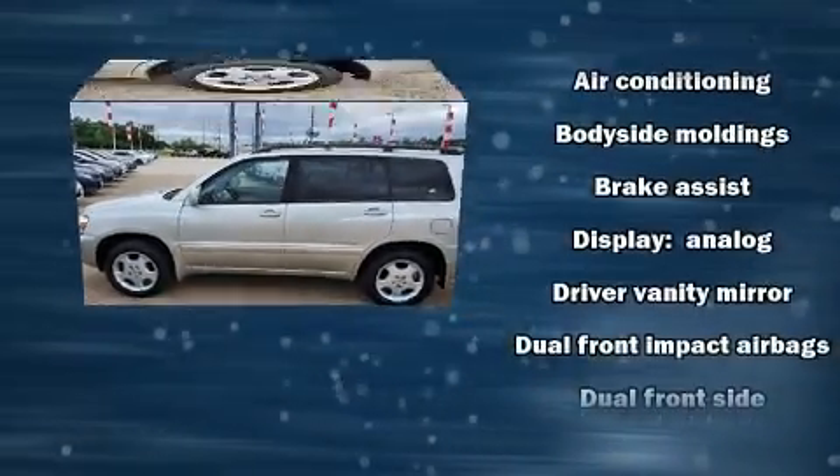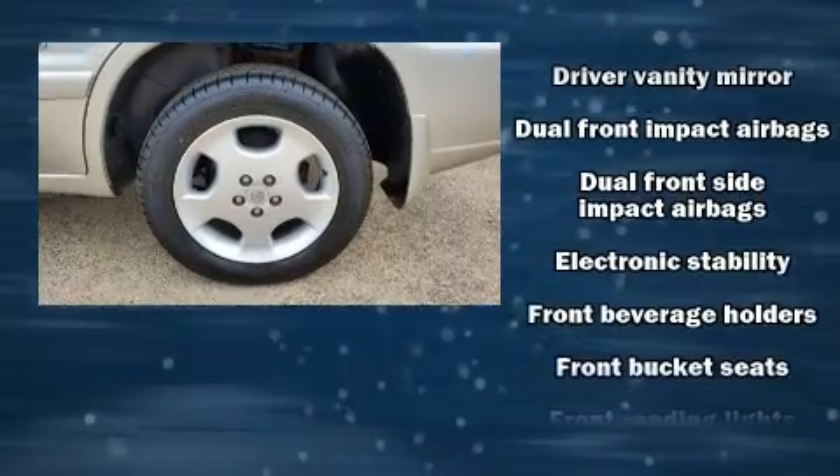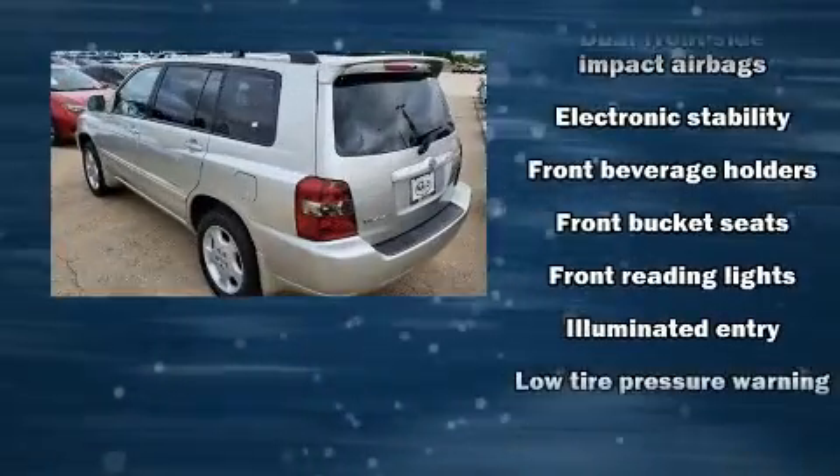Top features include power windows, variably intermittent wipers, a roof rack, and a split folding rear seat.